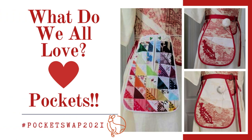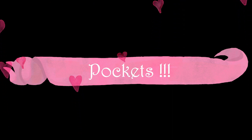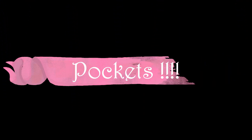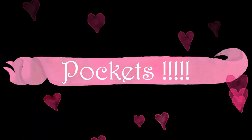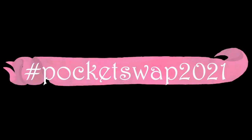Welcome to A Perfect Touch. I'm Jeanette. What do we all love? Pockets. What do we all need? Pockets. What can't we live without? Chocolate — well, that's maybe just me, but to stay on topic, let's say pockets. And then an idea magically appeared, and a group of costuming friends decided to share our love of pockets with each other through a collaboration called Hashtag Pocket Swap 2021.